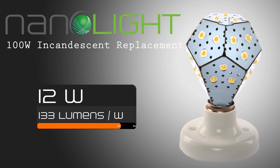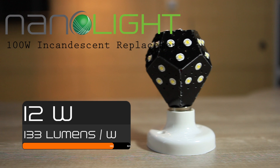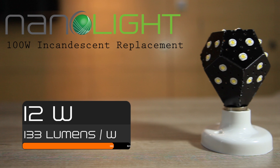The NanoLight is the first LED light bulb of its kind. The bulb slashes energy consumption much further by cutting it in half. Using only 12 watts of electricity, the NanoLight is able to generate 1600 lumens. This is the equivalent to a true 100 watt incandescent light bulb.